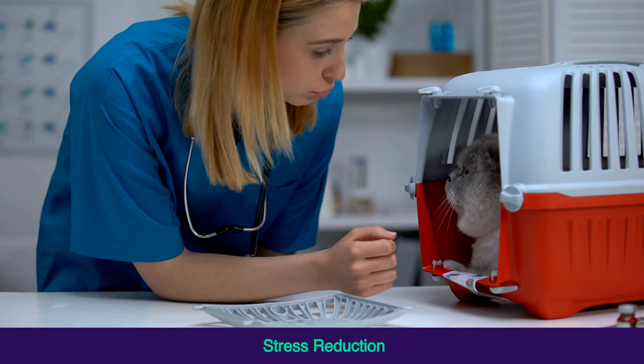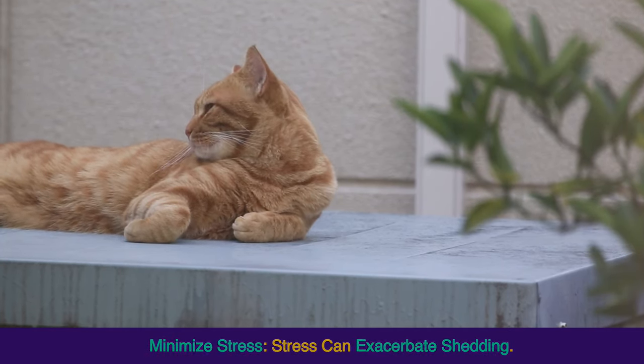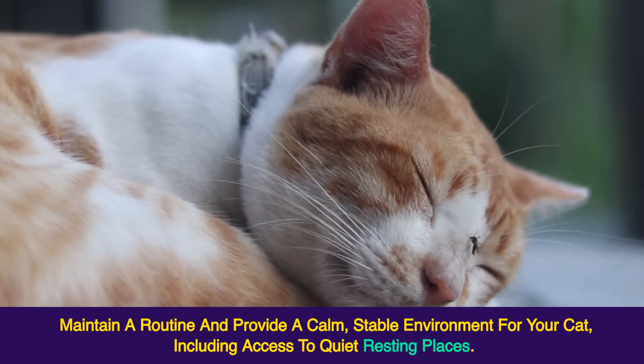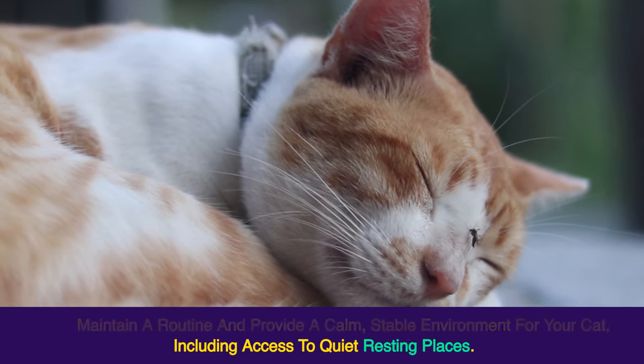Stress Reduction: minimize stress, as stress can exacerbate shedding. Maintain a routine and provide a calm, stable environment for your cat, including access to quiet resting places.